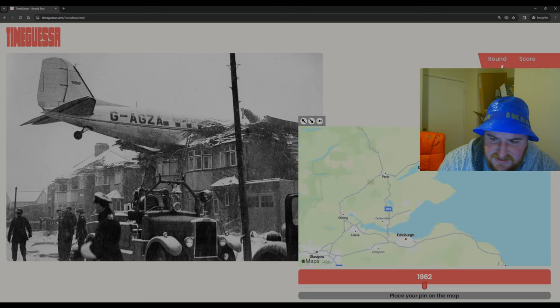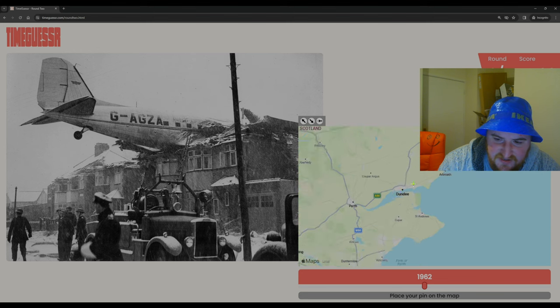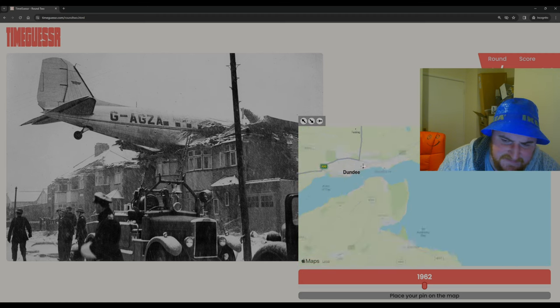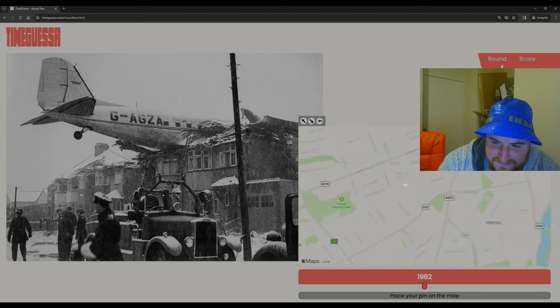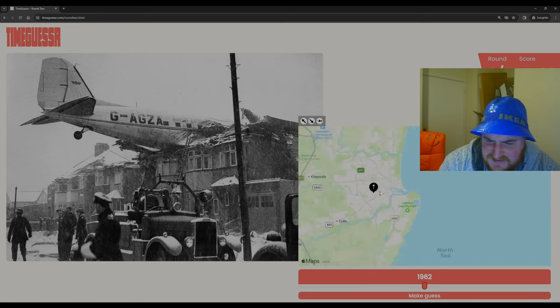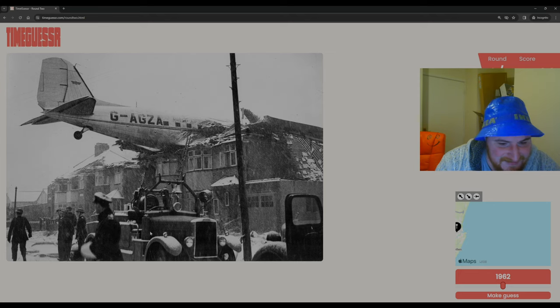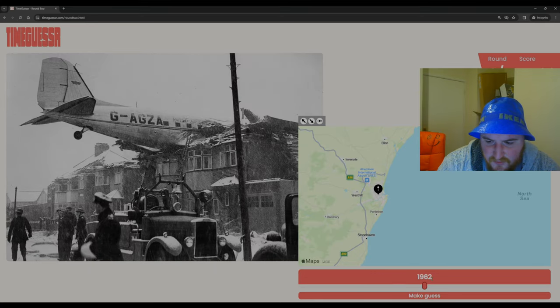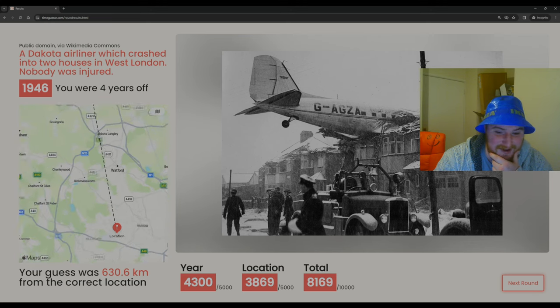Not as far north as Inverness — let's go Dundee. Although Dundee is very hilly. I'm going back to Aberdeen. We're going on Stanley Street in Aberdeen — hi to everyone from Stanley Street in Aberdeen, I assume none of you are watching. It's got to be World War II — let's go 1942, height of the bombing.